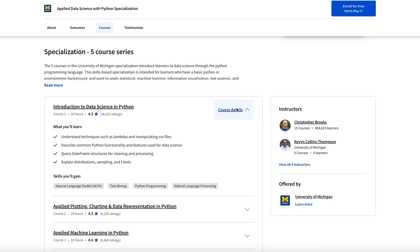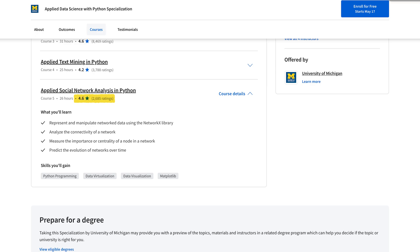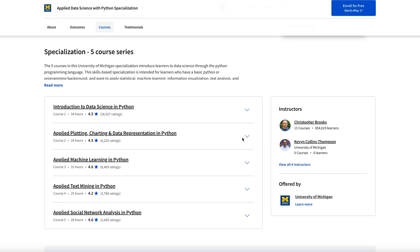Something interesting is that the first course in the program has around 27,000 ratings, whereas the final course has less than 3,000 ratings. So a lot of people are dropping off and never finishing the specialization, and I'll talk about why once we get to the pros and cons.